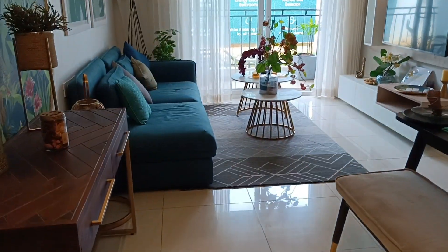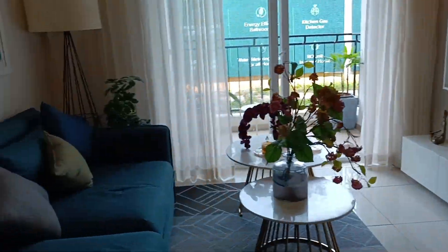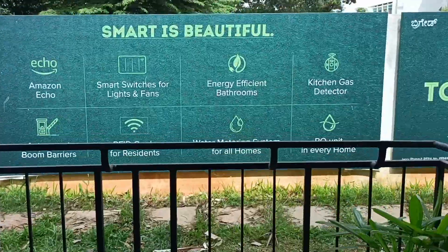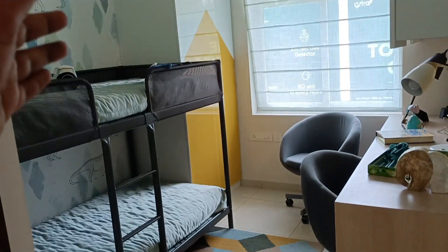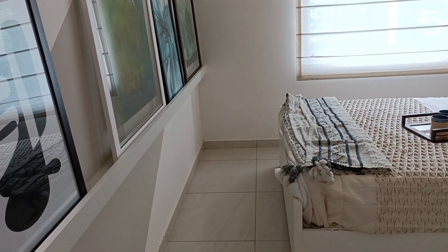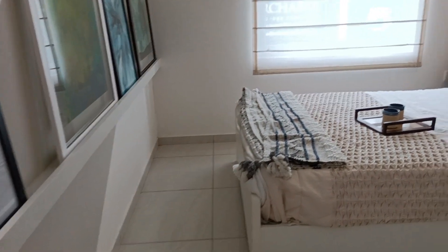The entrance comes first, then we have the dining and living space with the balcony. Then we have the kitchen space — a big kitchen with proper utility space. The children's bedroom has a double bed, a wardrobe, and a study table. The interiors are really good. Brigade also has Brigade Plus for interior designing — you can contact them.